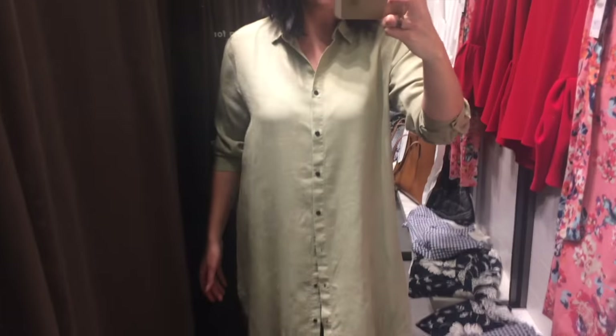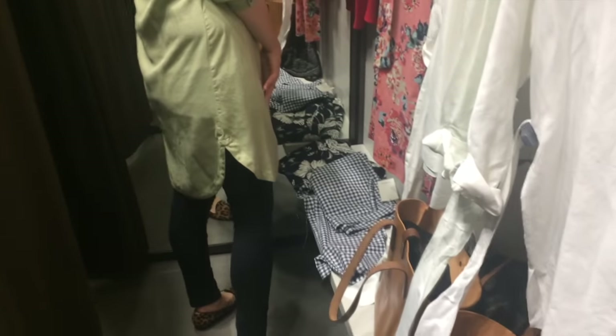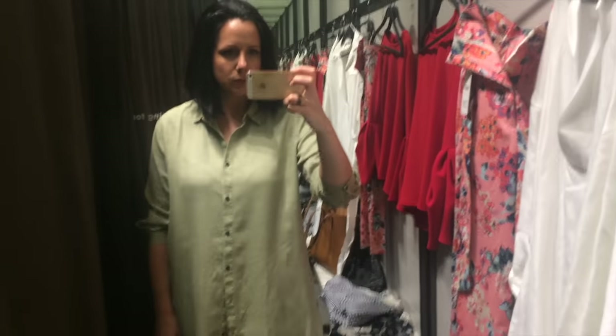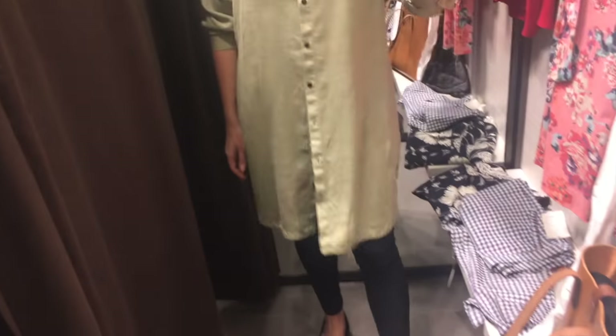And our final shop today is Zara. I tried on this green long-line shirt, which I thought was very similar to the Closet Case Patterns Cali. I love that curved hem detail - really, really nice. A slight difference with this shirt is that it has a dropped shoulder, very, very slightly, and a set-in sleeve instead.